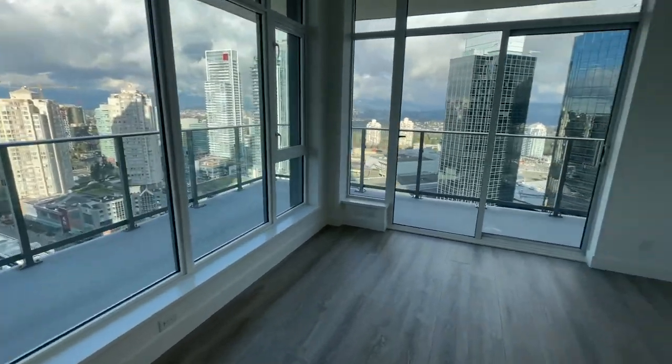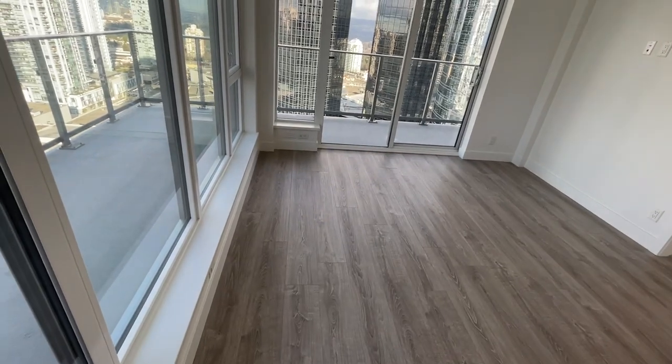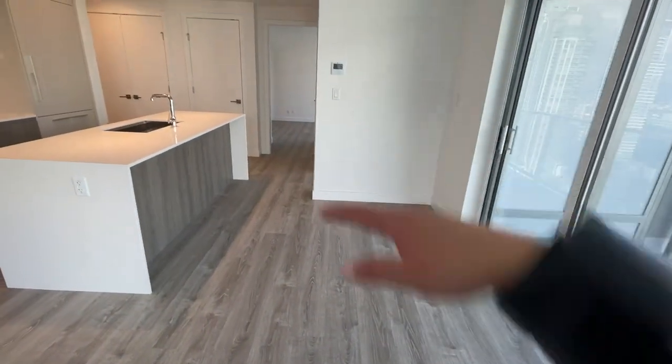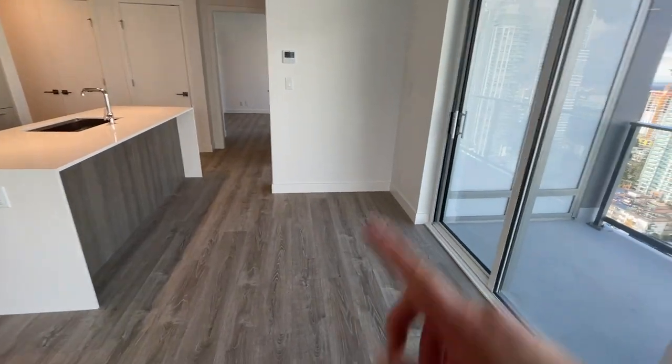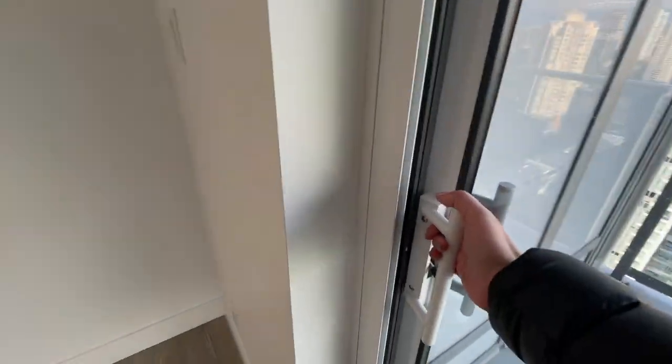You can have your TV here and your sofa here — the sofa over here wouldn't have any restriction because it's a very large space. You can have your dining table right here, and you have access to your balcony which is great for barbecues.